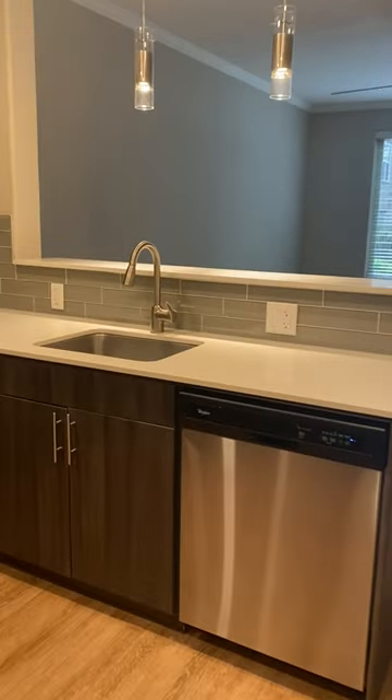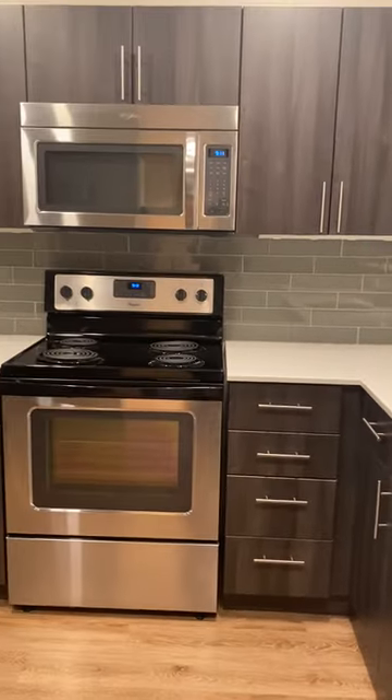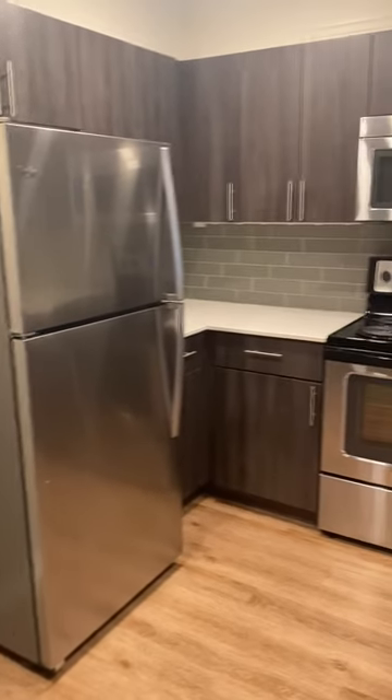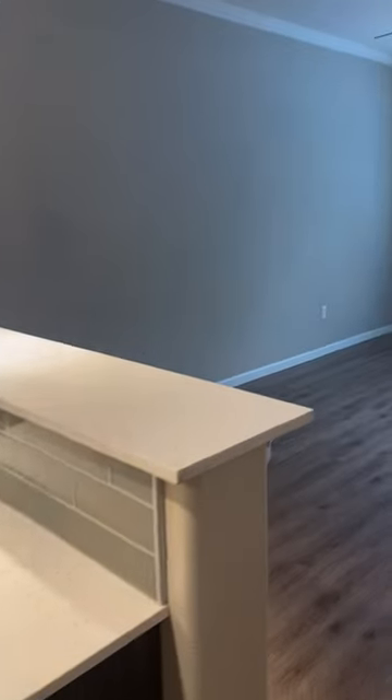Right as you walk in, there will be the large kitchen area with stainless steel appliances and quartz countertops. It's 630 square feet, with a large open floor plan leading into the living dining room area.